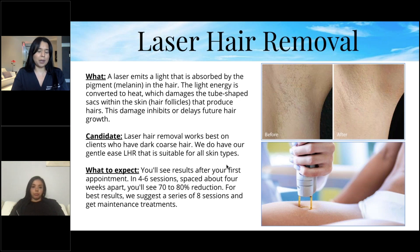It can take a little longer for people with lighter hair, but our GentleLase laser hair removal is suitable for all skin types. A lot of offices won't treat skin type four or above, but our machine handles all skin types. You'll see results after your first appointment — in four to six sessions spaced about four weeks apart, you'll see a 70–80% reduction.